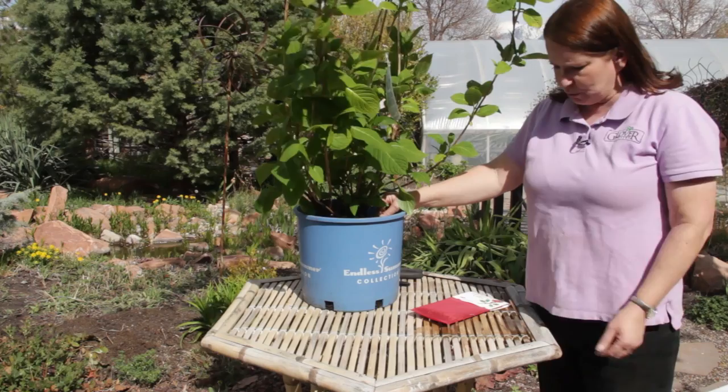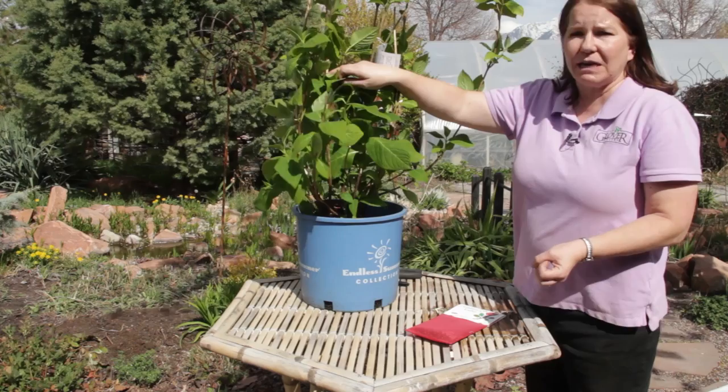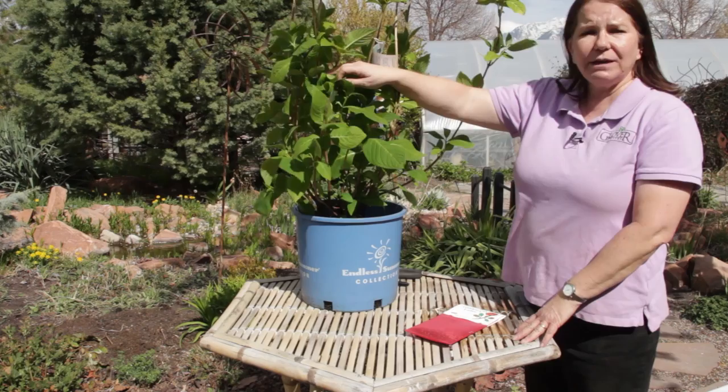There are some bugs that are really helpful to plants, like these ladybugs. We actually sell these as a natural insecticide. You can release them at the base of your plants and they'll eat aphids and mites and other tiny insects. They're carnivores, so they're not going to eat your leaves.